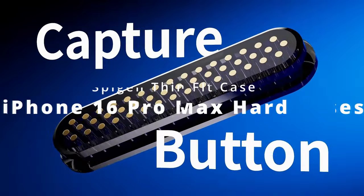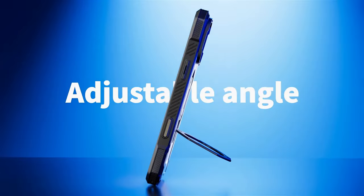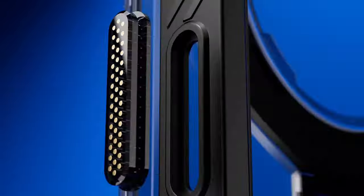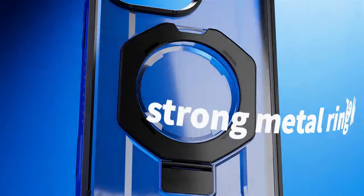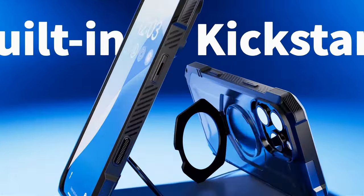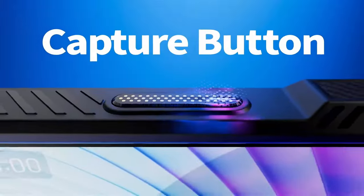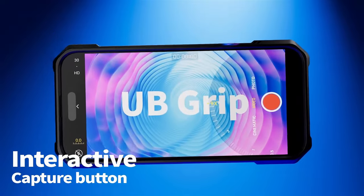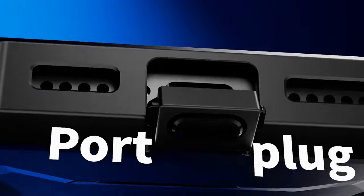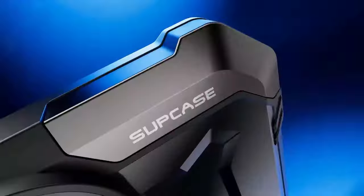At number 1, the Subcase Magnetic Case for the iPhone 16 Pro Max is a standout for its practicality and robust protection. It features a quick-access design with a camera control capture button, seamlessly integrating with your phone's functions for enhanced usability. The built-in aluminum alloy kickstand offers versatile viewing angles, adding convenience for media consumption. Equipped with a powerful N52 magnet, this case delivers up to 1500 grams of magnetic force, ensuring flawless compatibility with MagSafe accessories like wireless chargers, car mounts, and magnetic card holders.